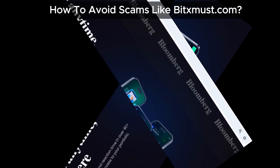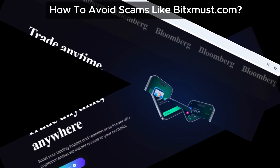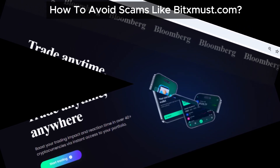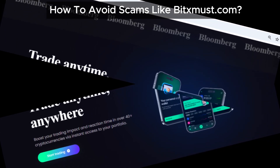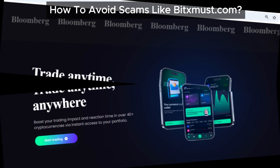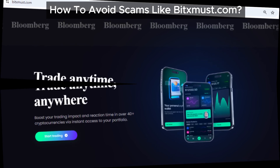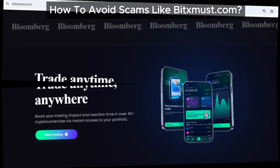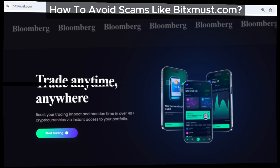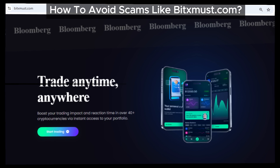To avoid such scams in the future, here's what you can do. Check contact details — verify that the platform provides a real address, phone number, and email. Look for spelling errors; many scam sites have grammar issues or mimic well-known companies with slight domain changes. Review privacy policies — a lack of a privacy policy or terms of service is a huge red flag. Check for HTTPS in the URL, as a legitimate site will have it. Read reviews and pay close attention to negative feedback from past users.